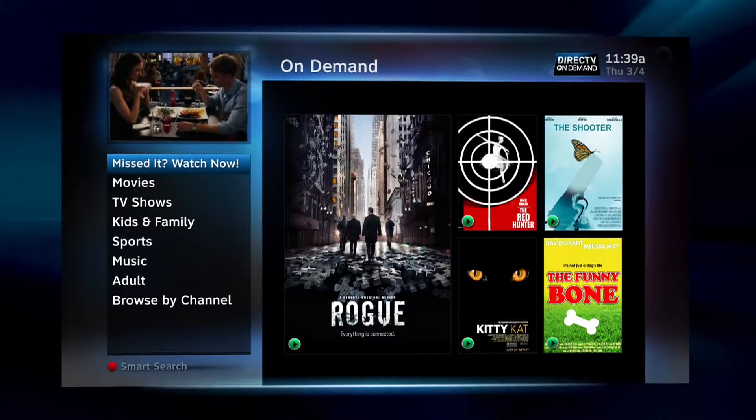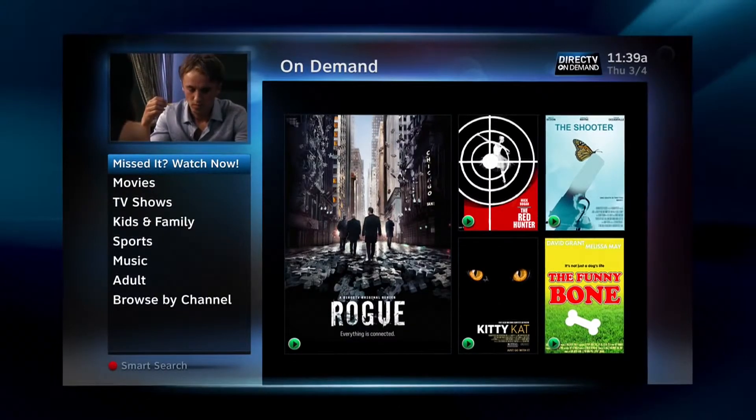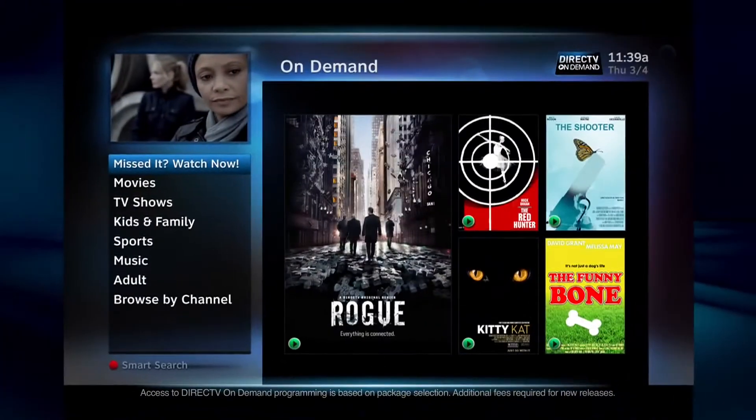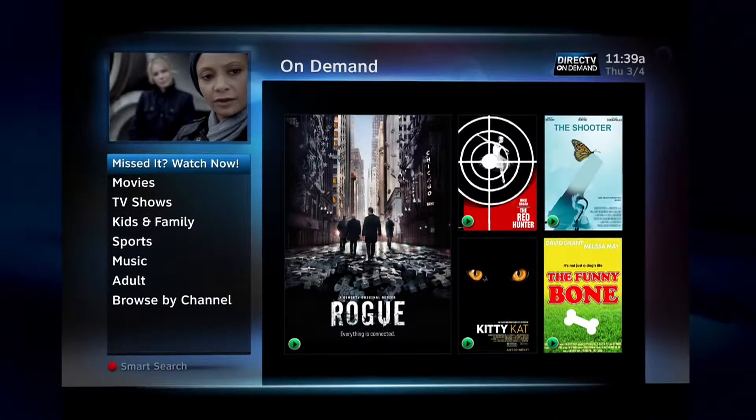Here, you'll find over 10,000 shows and movies to choose from, at no extra charge. That's right, over 10,000. To browse available titles, just select the category you're into.